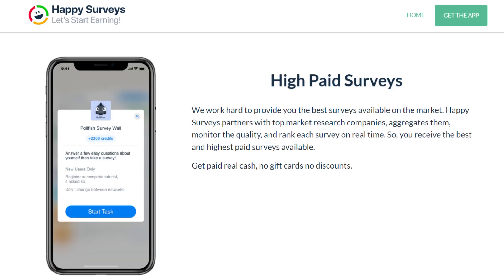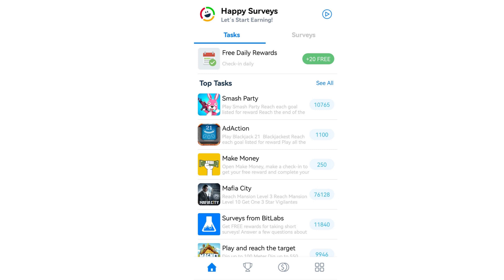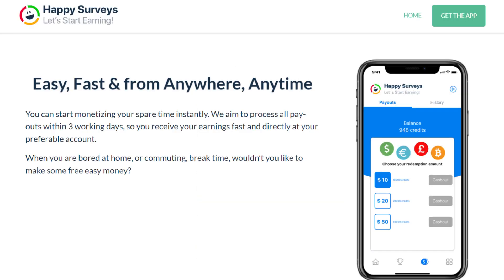To join Happy Surveys, click on the provided link in my description box below and download the app. The app is available for both Android and iOS users. After downloading the app, you will be able to see the Happy Surveys dashboard. On the dashboard you will see tasks and available surveys, and you will be able to see the points that you're going to get after completing each task or survey.